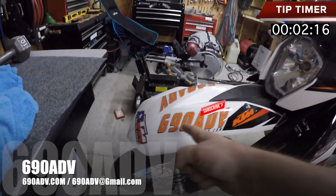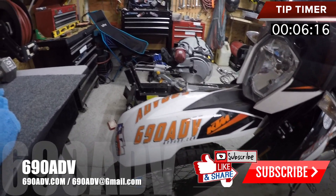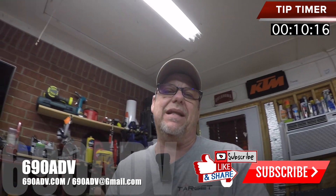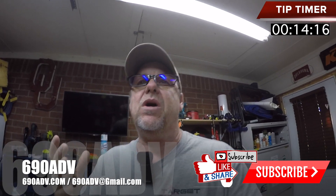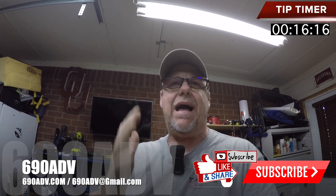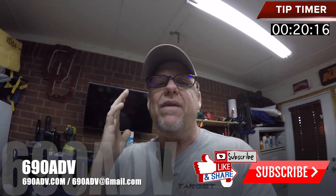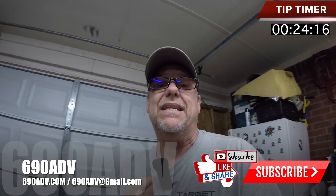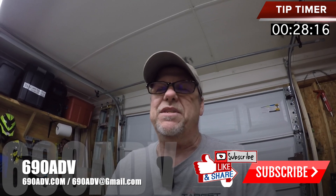Hey, what is going on guys? Joe, 69080V, 69080V.com. What is going on? Here's your tip in two minutes or less of the day. This is something that we take when we are headed out to Colorado, when we're deep into the high country and you may have other guys out there that have different solutions or different ways that they like to do it, but this is what we use when we go on our motor trips.